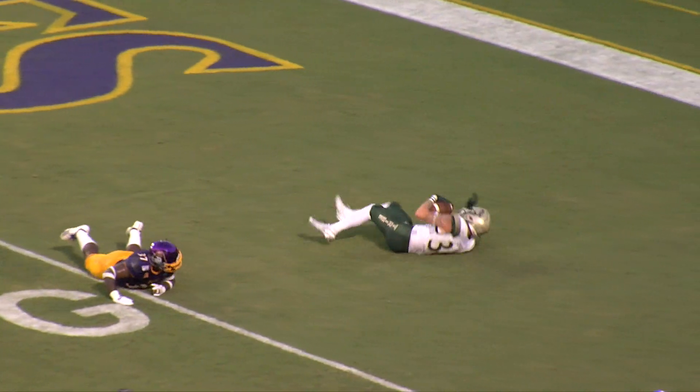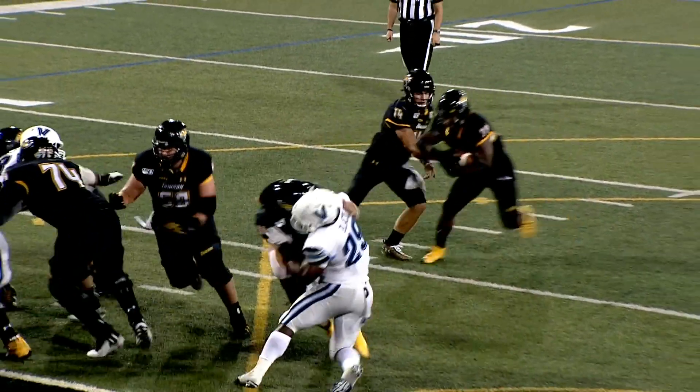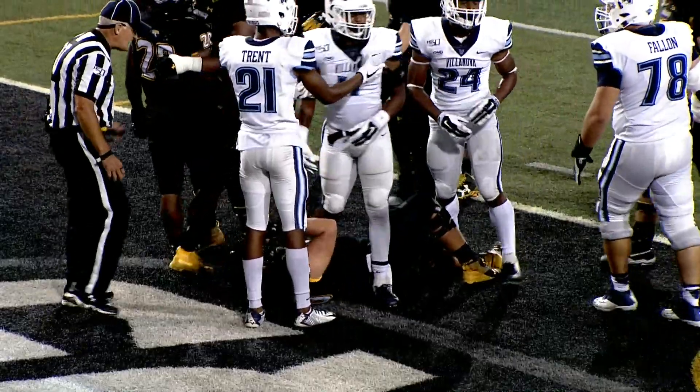Five, three, one — touchdown William & Mary! Touchdown Green and Gold. Takes the snap, there's the handoff, no problem at all — getting in from the one, and that's a touchdown for sure.